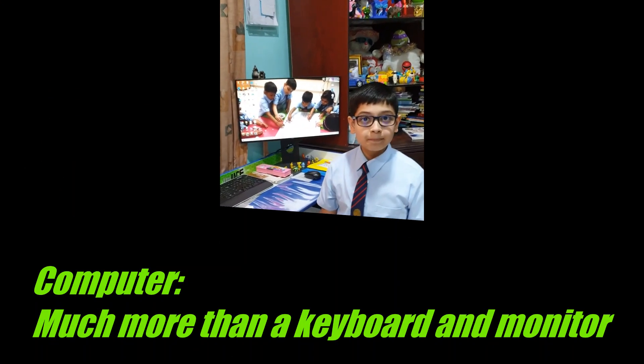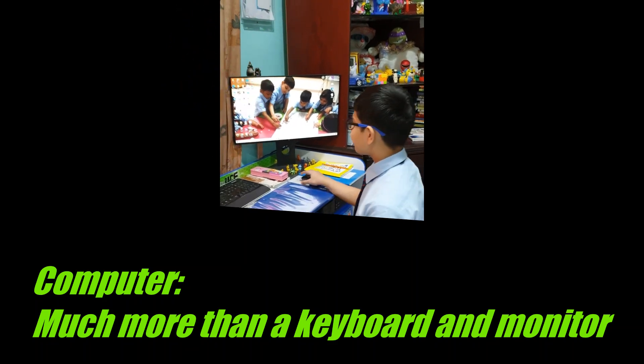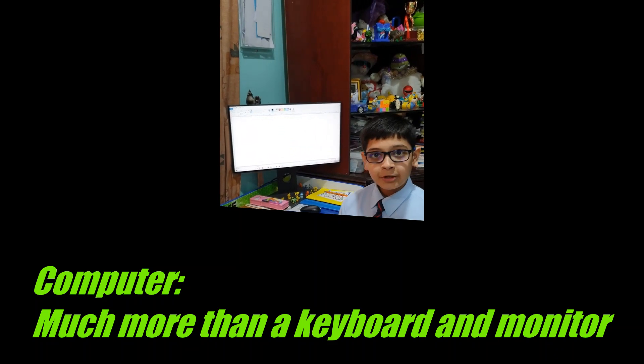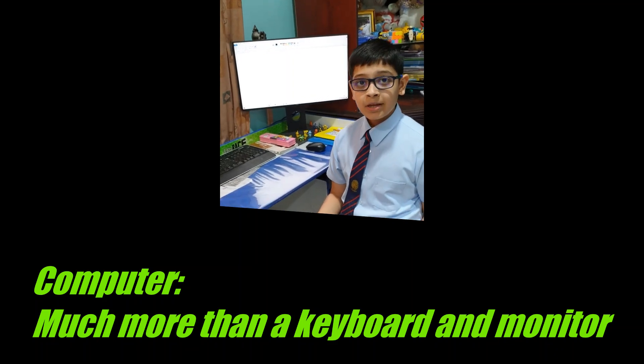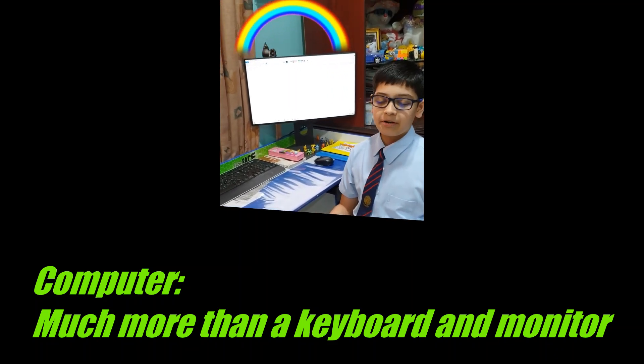To realize that your computer is much more than your keyboard and monitor — between your key input, mouse click, and some activity that appears on your monitor, there is something which understands your requirements and gives you the desired result.